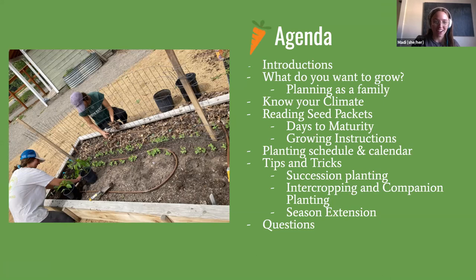Tonight's agenda covers introductions, then diving into the garden planning process: what do you want to grow, planning as a family, knowing your climate, reading seed packets, creating a planting calendar and schedule, and tips for succession and companion planting. We'll have time for questions at the end, and you can also pop questions into the chat as we go.